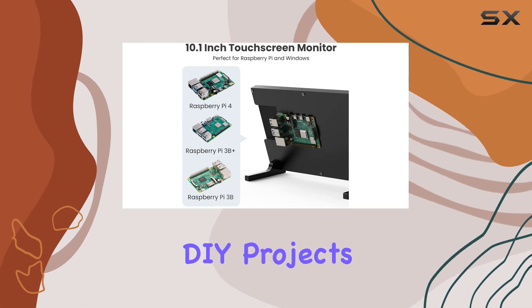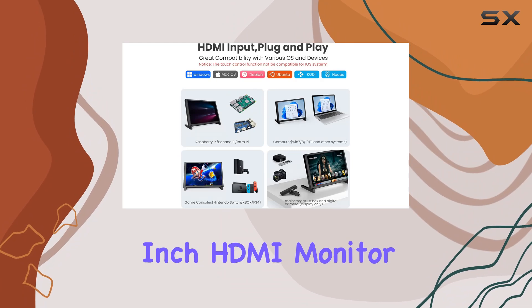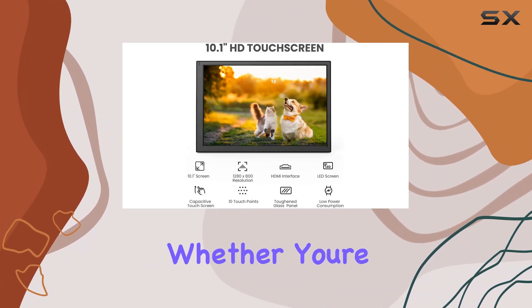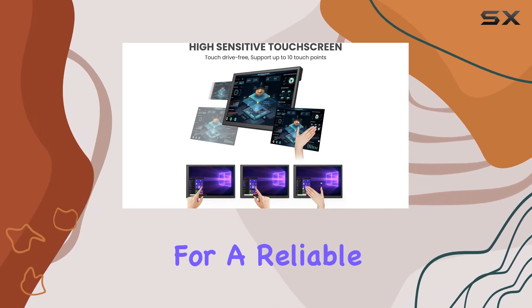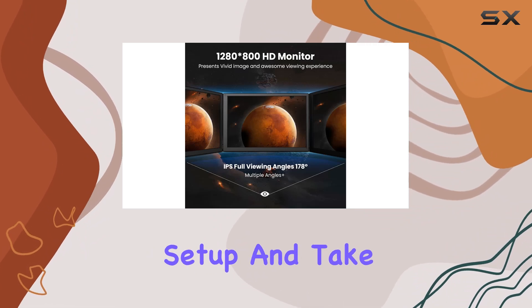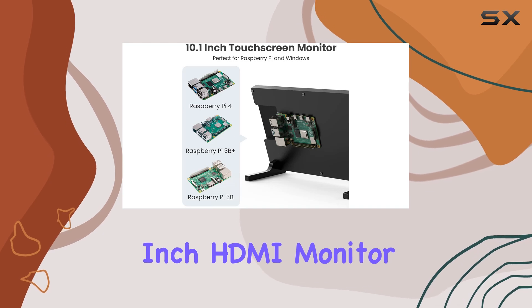Overall, the Aprotei 10.1 inch HDMI monitor offers exceptional quality, versatility, and convenience. Whether you're a Raspberry Pi hobbyist or simply looking for a reliable and portable monitor, this display has you covered. Upgrade your setup and take your projects to the next level with the Aprotei 10.1 inch HDMI monitor.